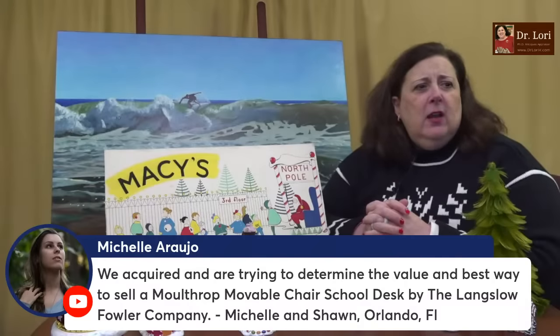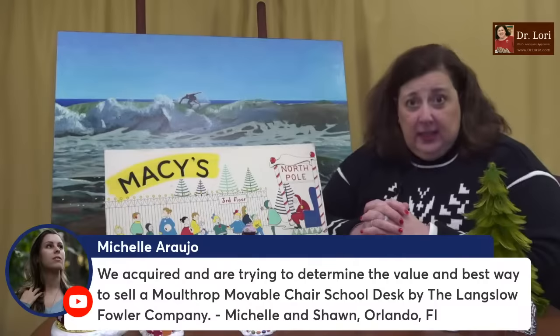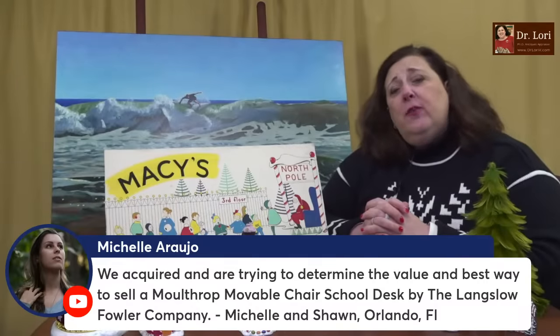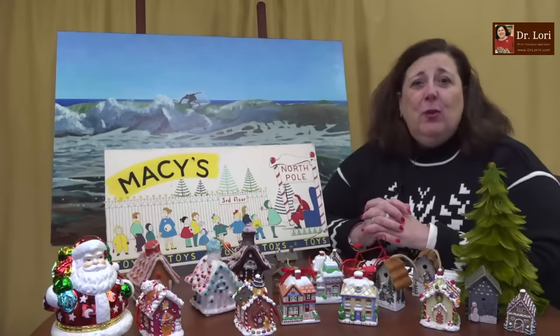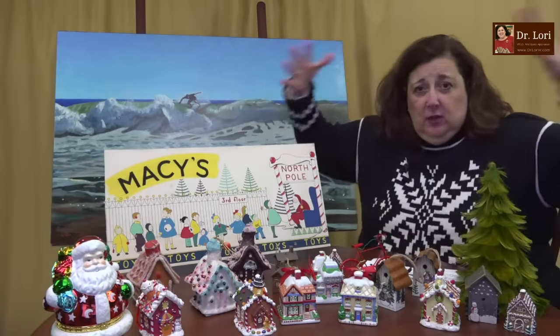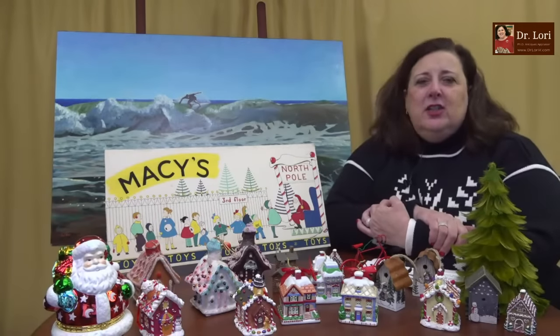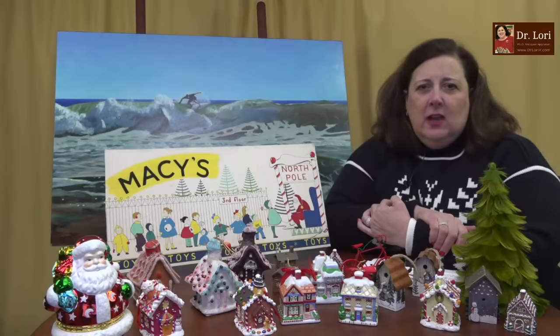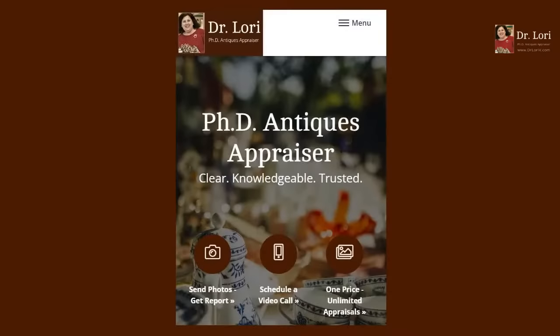Someone is trying to determine the value and best way to sell a movable chair school desk by the Langesklow Fowler Company. I can certainly help — I need to see a picture of it, front and back, with a closeup of any marking or label. It's not difficult to sell furniture; however, you don't want to ship it. Submit the photo to the homepage at drloriev.com, click the camera icon, fill it in, and I will reply.